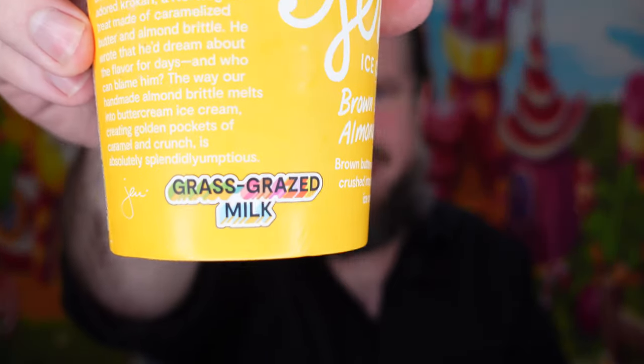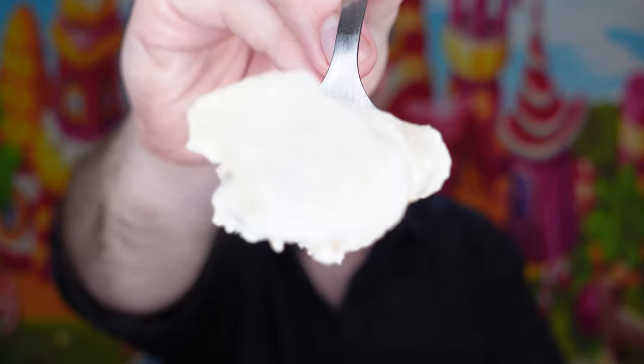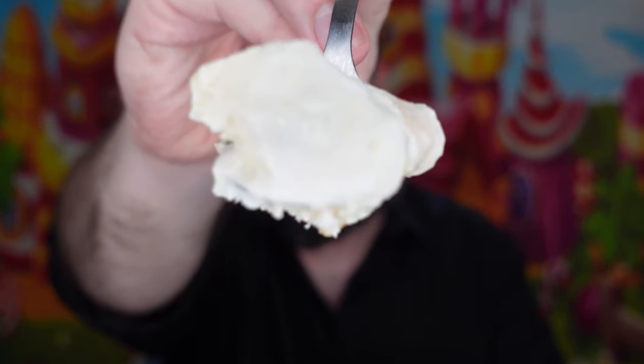The ingredients say: non-fat milk, cream, cane sugar, almond brittle, tapioca syrup, sea salt, natural flavors — whatever that means — milk, tree nuts. It's also got grass-grazed milk, and you can definitely taste the difference in the milk. It's gluten free. It's definitely a higher quality, less processed milk. And that's kind of what Jeni's is known for — her brand kind of pioneered artisanal, high-quality ingredients. They really focus on quality over quantity.